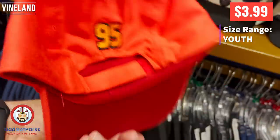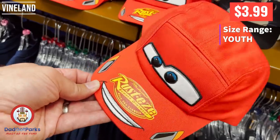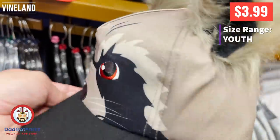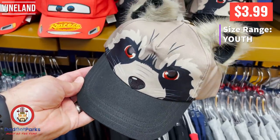I do like the Cars movies — they are good movies, and this is a cute hat. I love me some Lightning McQueen. Ka-chow! Gotta do a ka-chow. Trash Panda hats — amazing, they're awesome. Rocket Raccoon is one of my favorite characters from Marvel. He's just funny.